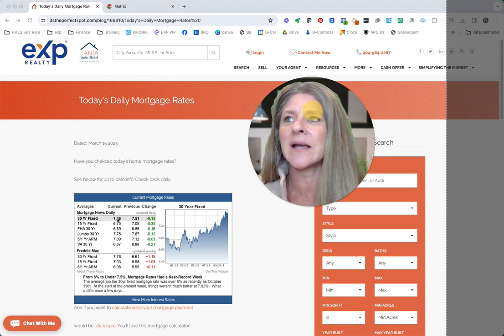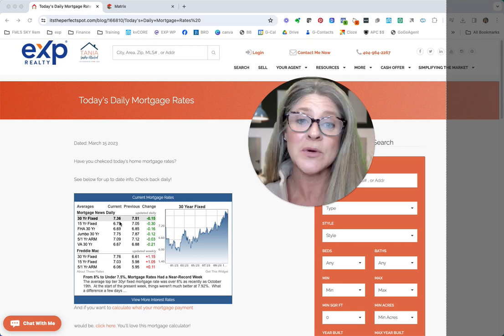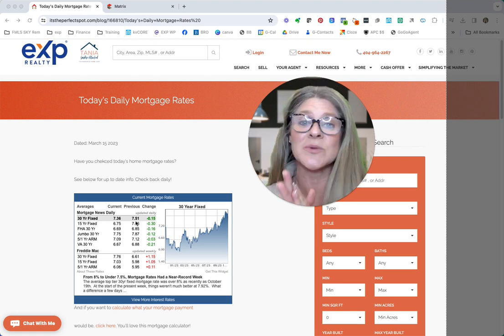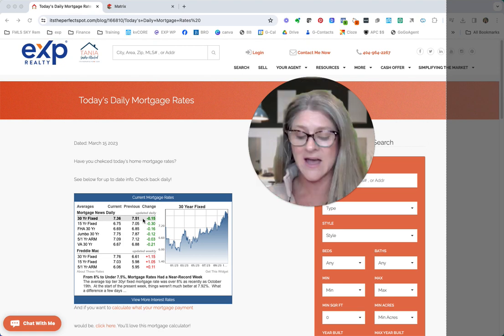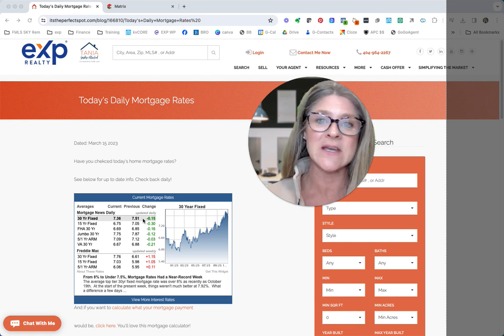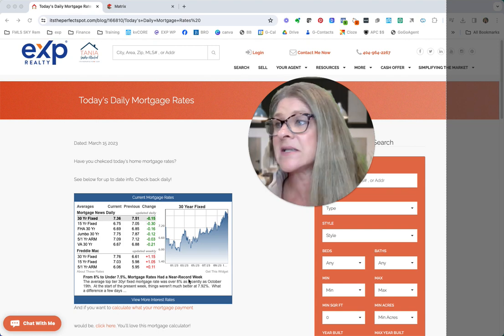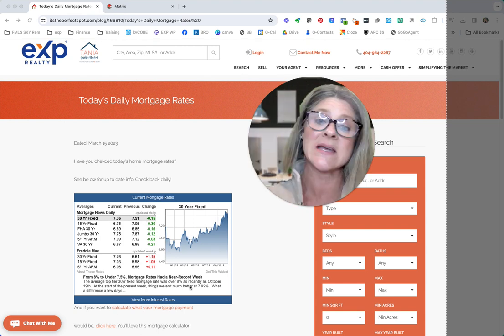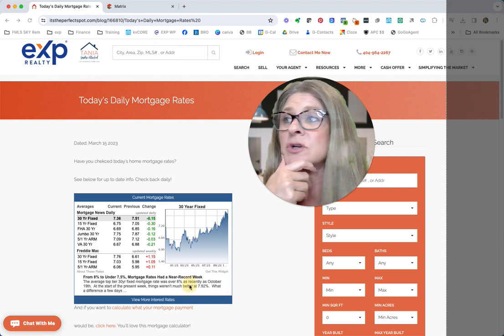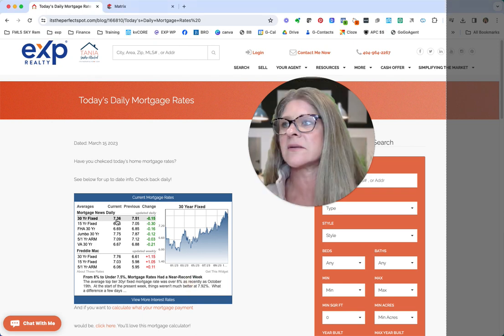Today's daily mortgage rate is at 7.36. This is great news — we are below 7.5. Yesterday we finished out the day at 7.6, and the day before on Wednesday we were at 7.88. And as you can see, we were up at over 8% in mid-October. So this is really great news that the rates are coming down just a little bit, and to be down below 7.5 is awesome.